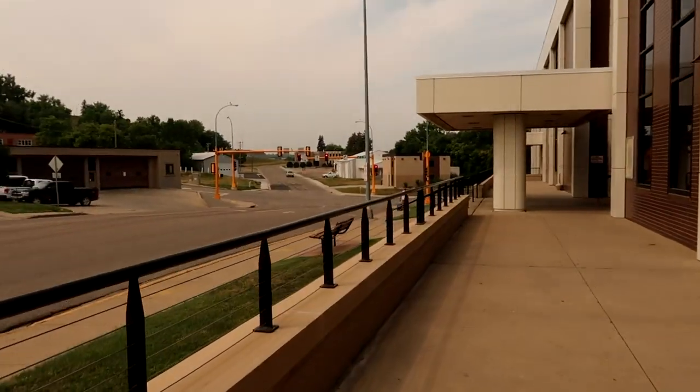Today I am out front of the Minot Public Library here to get my library card. The way back that way is Broadway if that gives you any idea of where we're at, and 6th Street Southwest is over there.